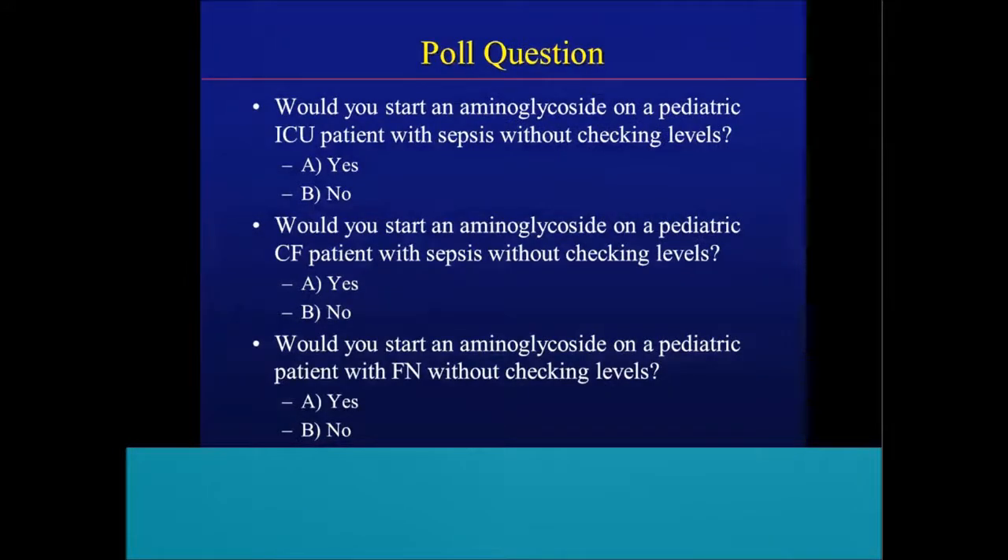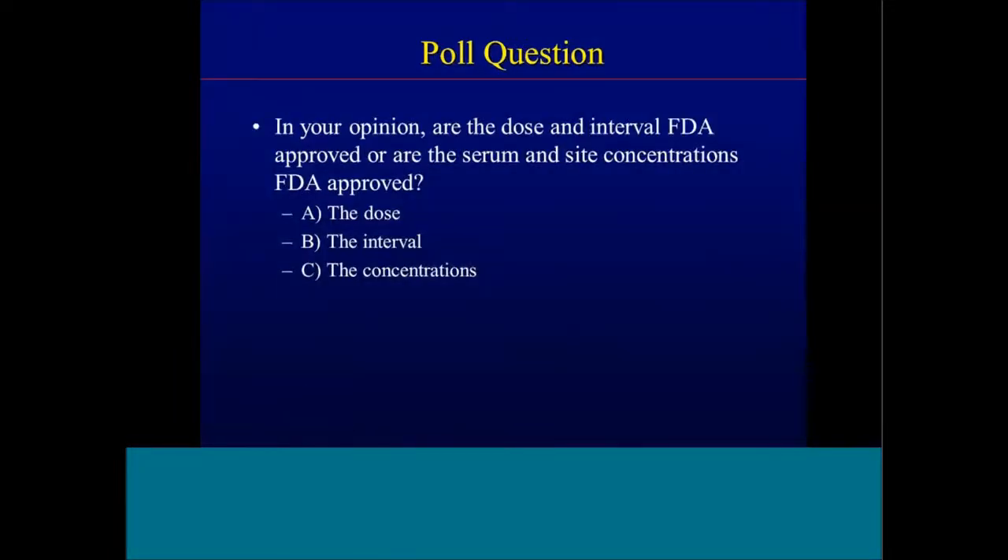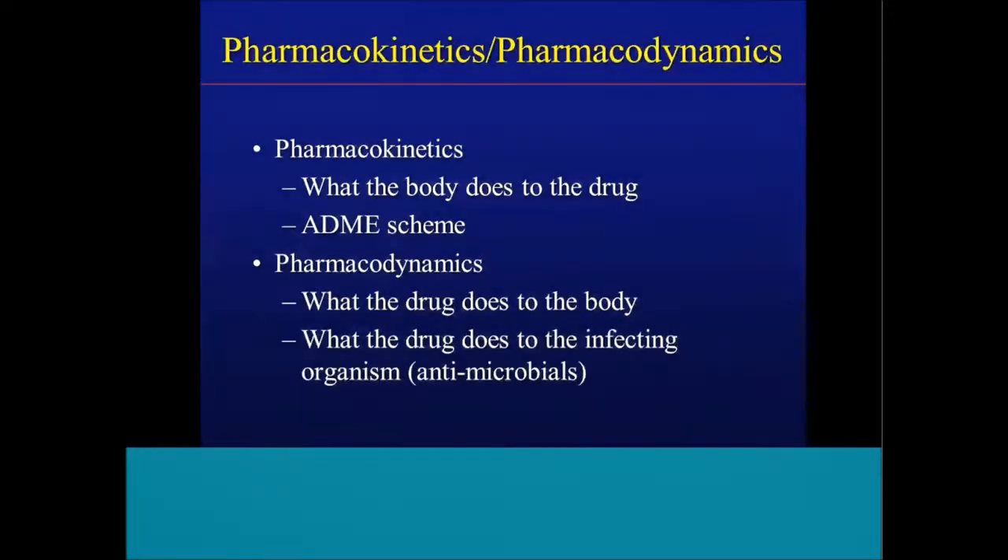Similarly, an aminoglycoside — pediatric ICU patient with sepsis without checking levels? Pediatric CF patient starting an aminoglycoside without checking levels? Or a pediatric patient with febrile neutropenia without checking levels? Another question to think about as we go through today's presentation: in your opinion, is the dose and interval for any drug FDA approved, or are the serum and site concentrations FDA approved? We'll come back to this towards the end, but think about this as we go through the presentation.